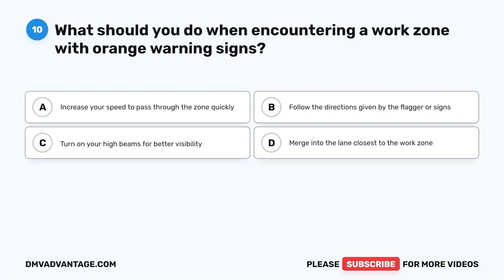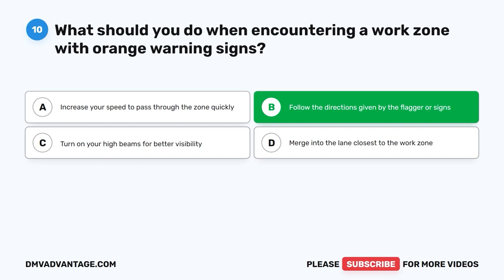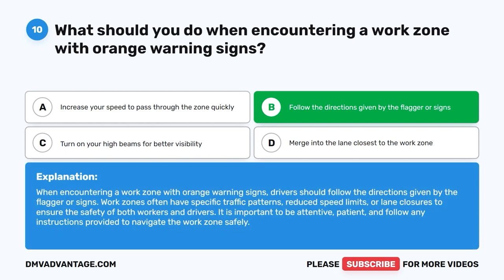Question 10: What should you do when encountering a work zone with orange warning signs? A. Increase your speed to pass through quickly. B. Follow the directions given by the flagger or signs. C. Turn on your high beams for better visibility. D. Merge into the lane closest to the work zone. The correct answer is B. When encountering a work zone with orange warning signs, follow the directions given by the flagger or signs. Work zones often have specific traffic patterns, reduced speed limits, or lane closures. Be attentive, patient, and follow instructions to navigate the work zone safely.